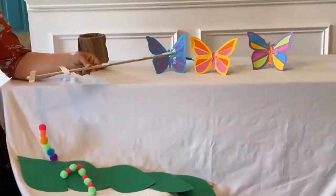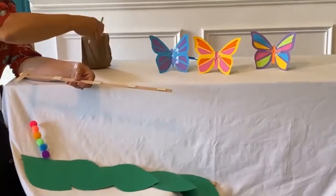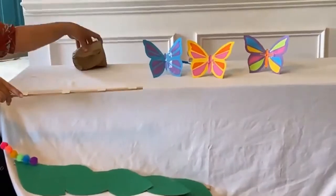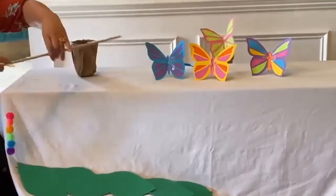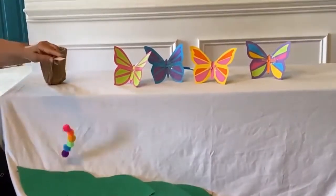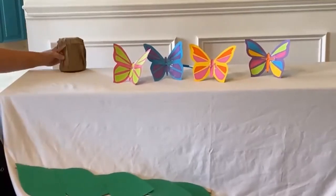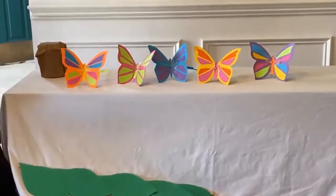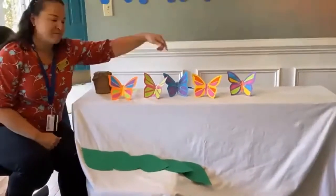Two little caterpillars sitting on the leaf. One little caterpillar fell fast asleep. When it woke up, it found it could fly. Now there's two caterpillars and three butterflies. One little caterpillar sitting on the leaf. One little caterpillar fell fast asleep. When it woke up, it found it could fly. Now there's zero caterpillars and five butterflies!